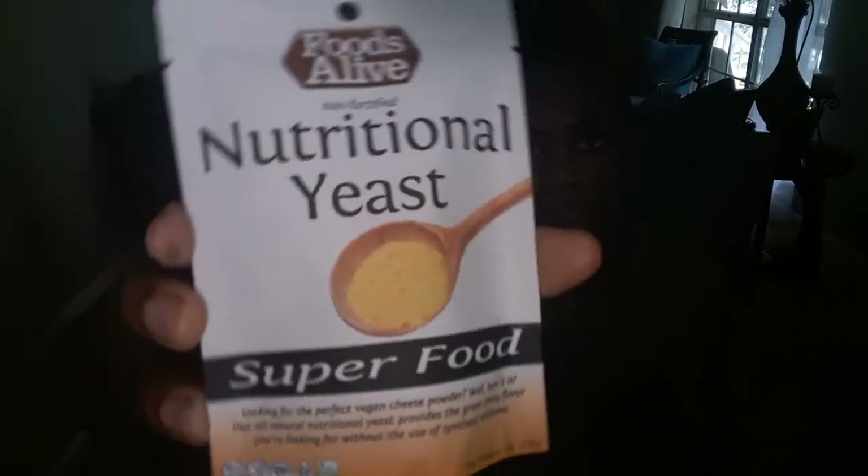The next item is from Foods Alive — a non-fortified nutritional yeast superfood. You can use this on hot popcorn or garlic bread, stir it into juices or smoothies, or use it as a seasoning for salads, salad dressings, and soups. It's actually useful for a variety of things — I had no idea before!